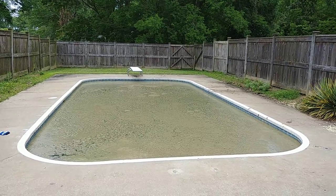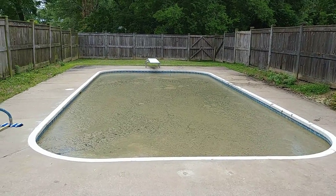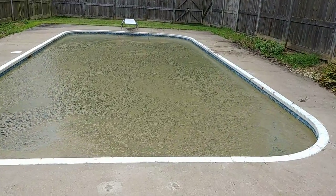Hey guys, today we are talking about flocculants. Flocculants will do this to your pool. It's a nice, strange, clumpy substance — don't drop the phone.